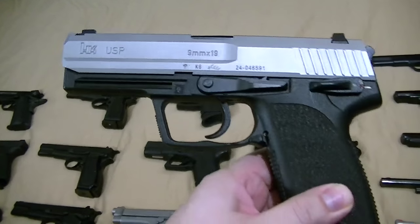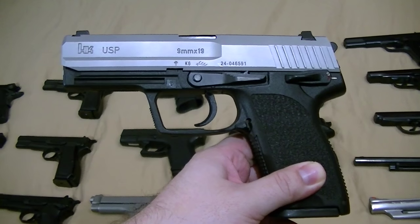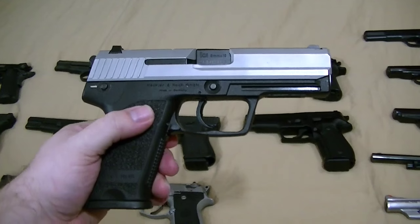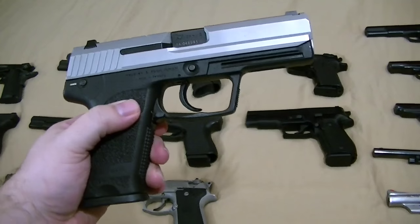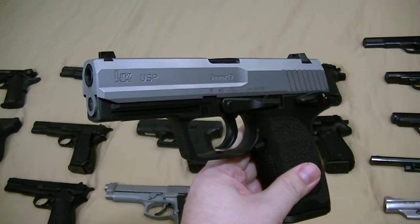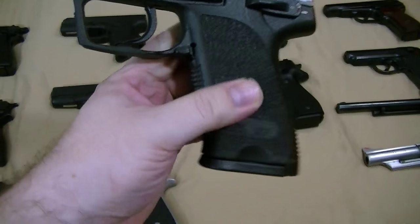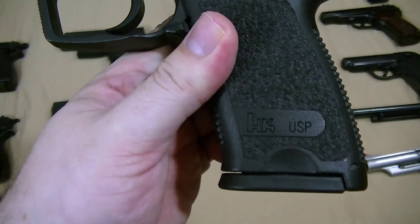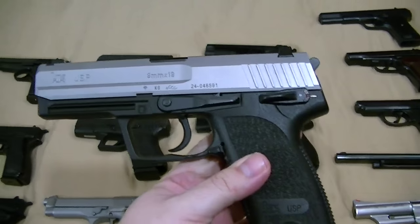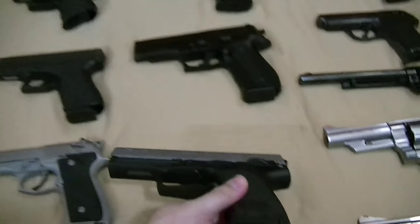HK USP 9mm. I had one of these before in all black but I sold it a few years back because I needed to cover some bills. I ended up getting a good Christmas deal on one, which kind of defeated the purpose, but oh well. I've always wanted a two-tone one anyway. I like the stainless. This one's still an early one — it actually says 'HK USP' versus just 'USP' in big letters. I think it was a mid-90s gun.